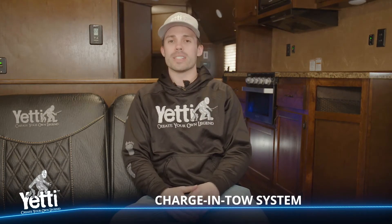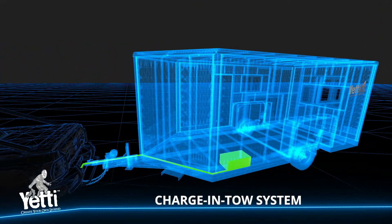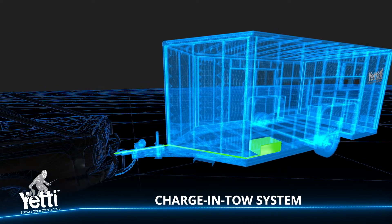Yetis are jam-packed full of features and one that's most commonly missed is the charge and tow system. What the charge and tow does is allows for your tow vehicle to charge the coach battery while you're in transit to your fishing or camping destination.